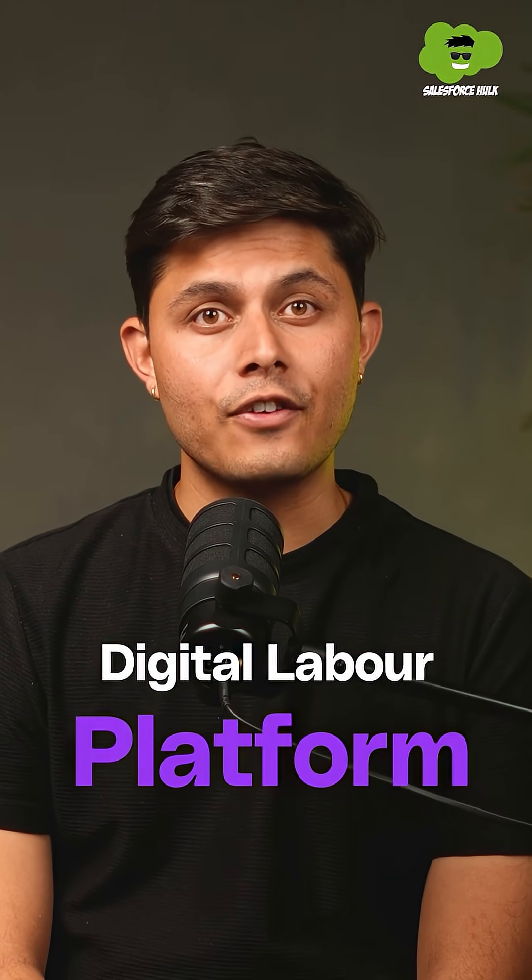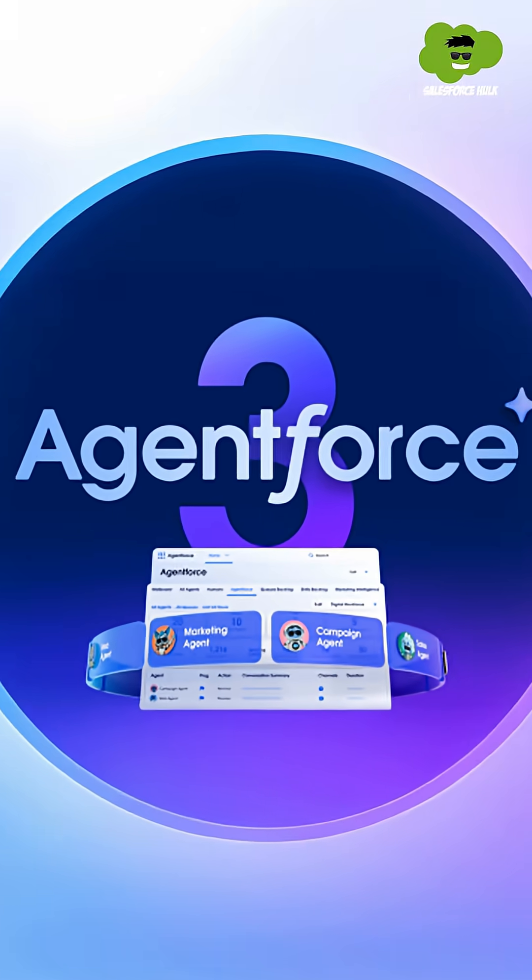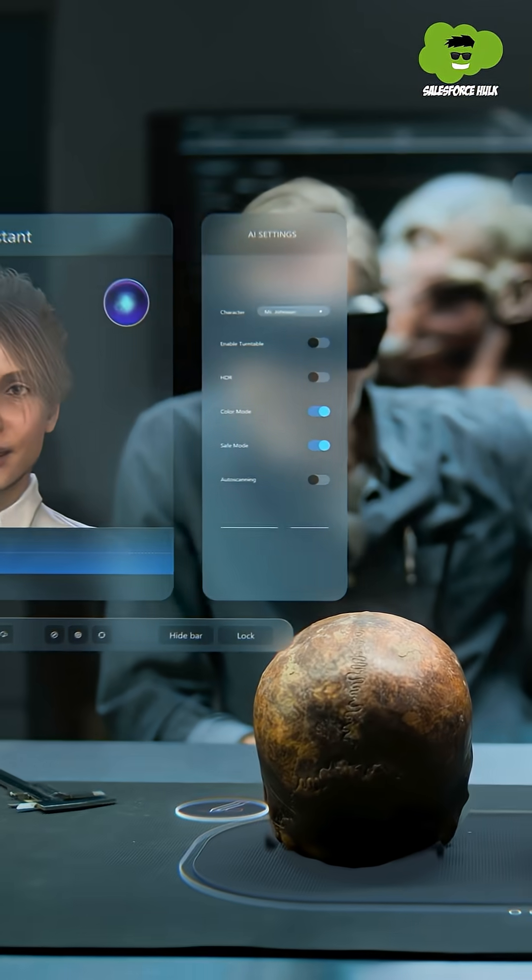If you have been using AgentForce, I have a very important announcement for you. Salesforce has just upgraded the digital labor platform with the launch of AgentForce 3.0, offering crystal clear visibility and maximum control to scale your AI agents without any compromise. AgentForce 3.0 is here to tell you exactly what your AI agents are doing. Let me tell you how.